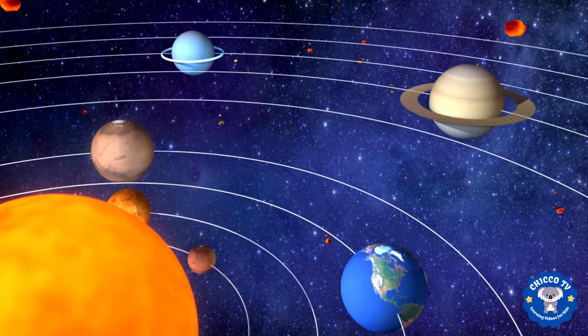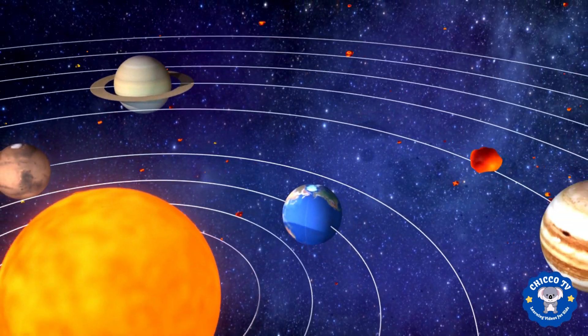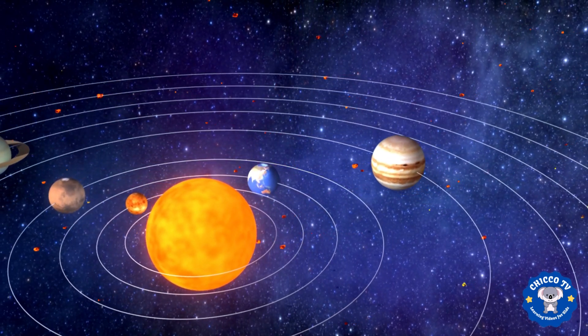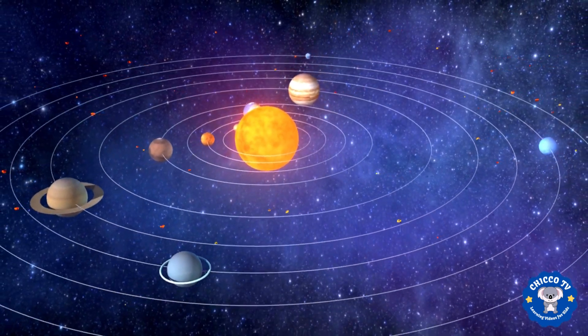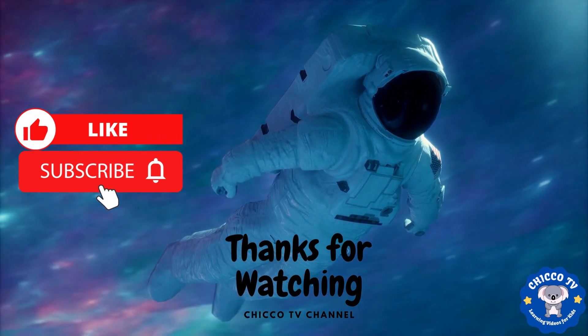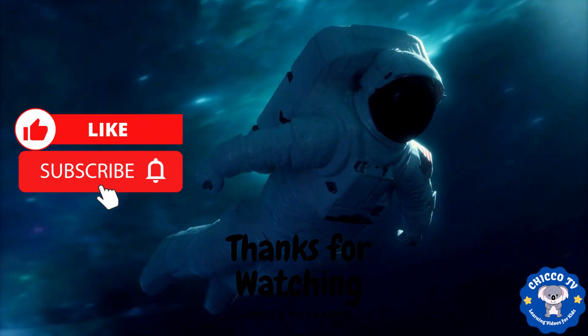And that's it — a quick tour of our solar system. I hope you learned something new and had fun exploring space with me. Until next time, keep exploring the universe and never stop dreaming. Thanks for watching this video. If you like our video, then don't forget to like and subscribe to our Chico TV channel.